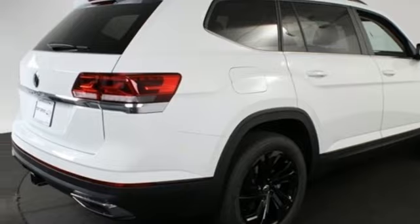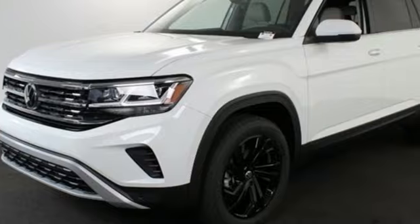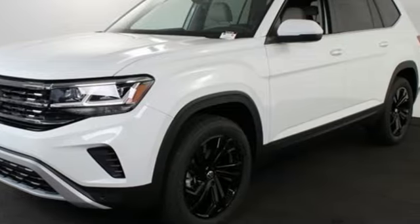And automatic transmission. They say a journey of 1,000 miles begins with one step. Well, in this case, it begins with a test drive. Start your next adventure today.